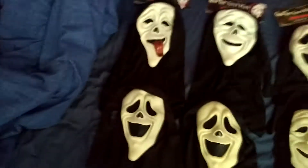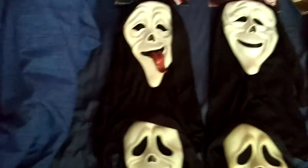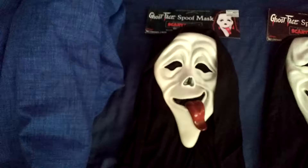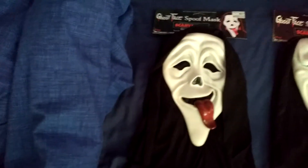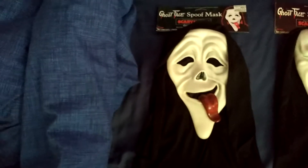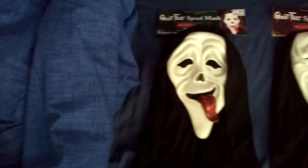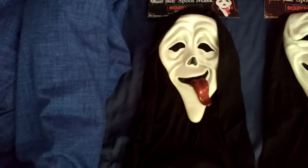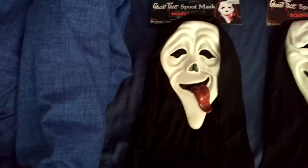I'll show you them closer up quick. Of all of them, this is my favourite — the Wazzup mask. It's just such a cool design, I've always loved this one. I've just also ordered a pretty rare bleeding spoof mask with the same tag — it's the bleeding Wazzup mask with a costume.